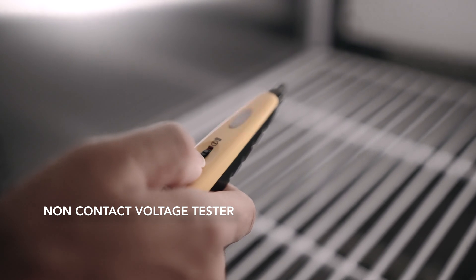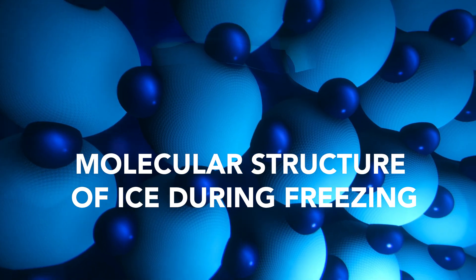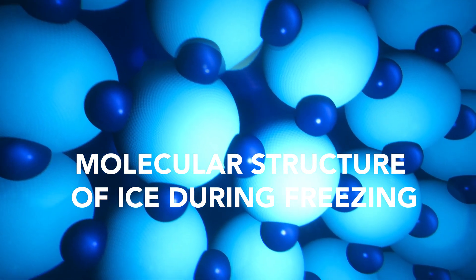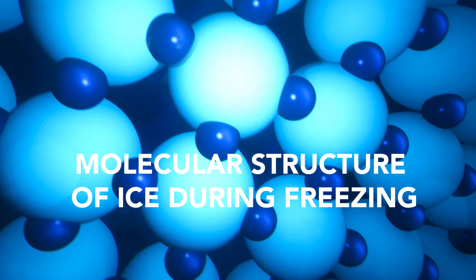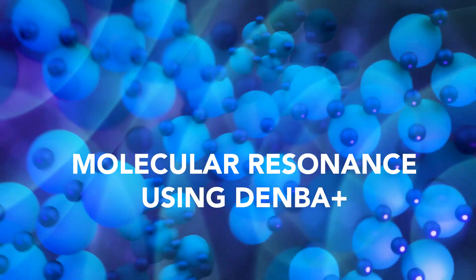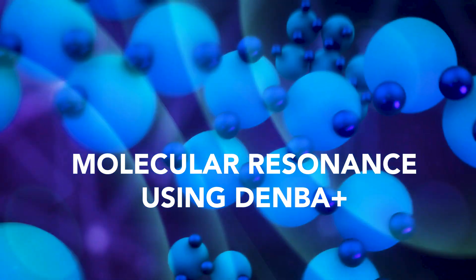The functions of Denba Plus are useful for all food industries. By activating water molecules, Denba Plus enables chilled storage that will not readily freeze, even below freezing point, between 0 degrees to minus 4 degrees Celsius. By storing at a lower temperature, growth of bacteria could be further suppressed.